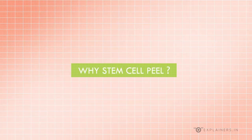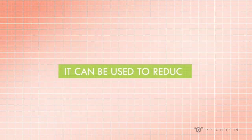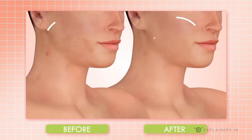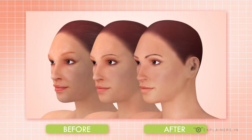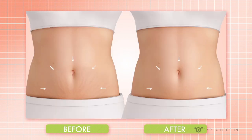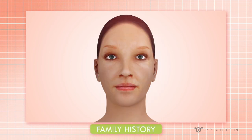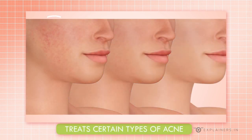Stem cell peel has many advantages over its alternatives. It can treat your neck, face, hands, chest, back, and full body. It reduces sunspots, age spots, blotchiness, and fine lines around the mouth and eyes. It also reduces freckles and dark patches due to pregnancy or taking birth control pills, and treats wrinkles caused by sun damage, aging, and family history, as well as certain types of acne.